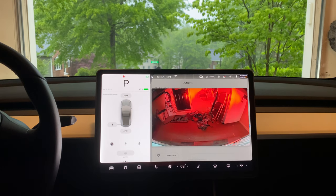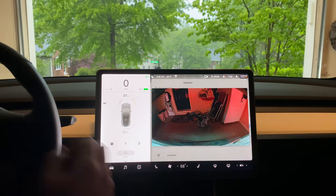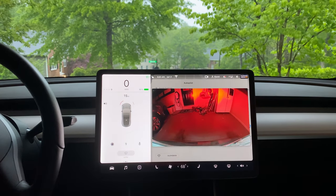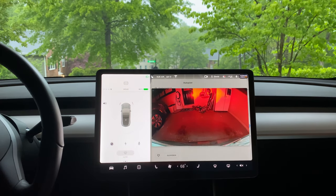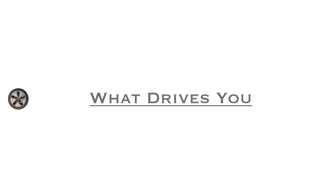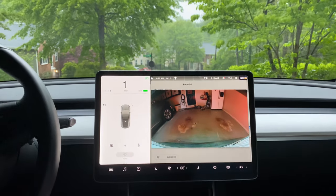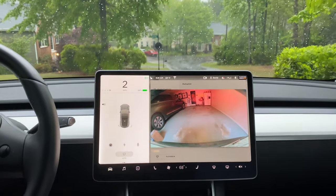All right, so I'm back with two main goals this morning. It was raining pretty good, so I'm going to see how well it picks up the traffic lights and stop signs on autopilot. Let's see how it does and see how the stop signs show up in the rain.